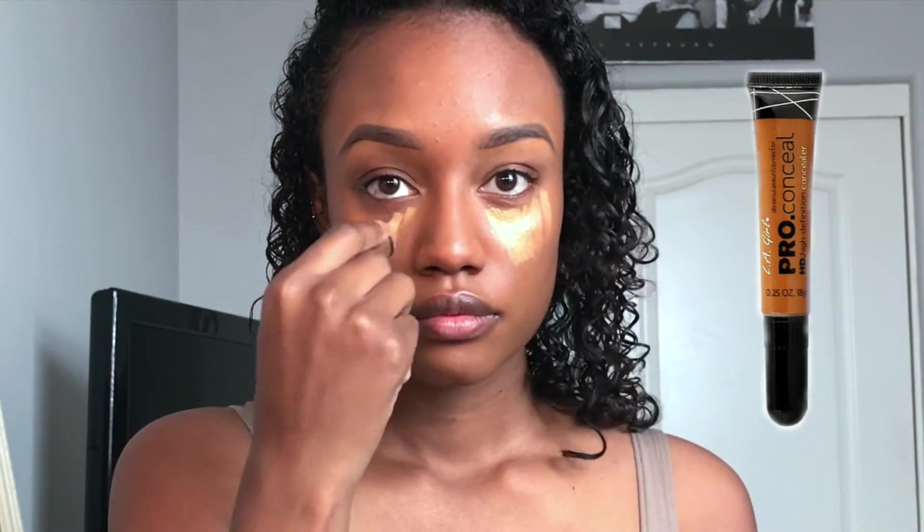Then I go back in to cover the dark spots that I have on my face and just blend that in. Then I take my LA Pro concealer in the color Fawn and apply that under my eyes in order to give that highlight.